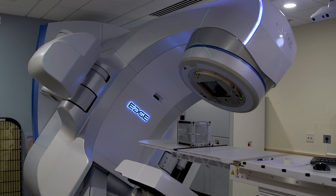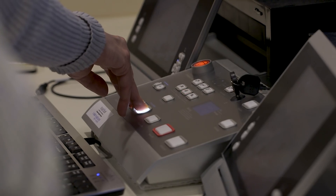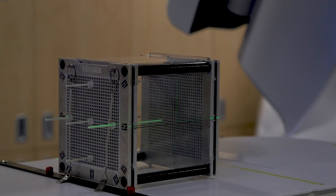Medical devices are something everybody's going to need and want to have better. Growing up and seeing my grandparents get older and sick, I really wanted to find ways that I could help improve their lives and make them healthier.